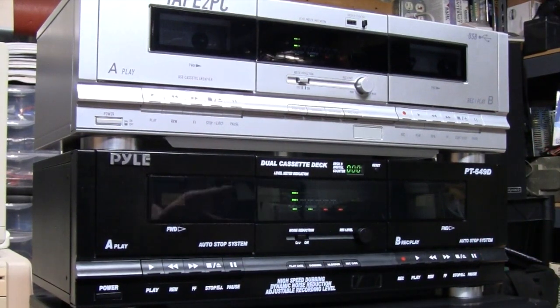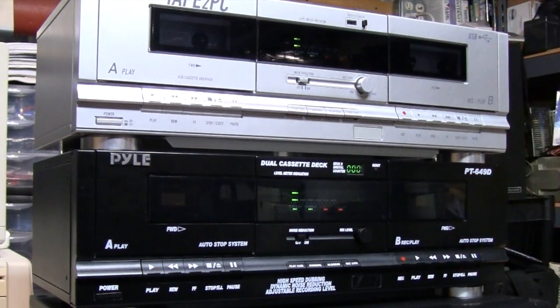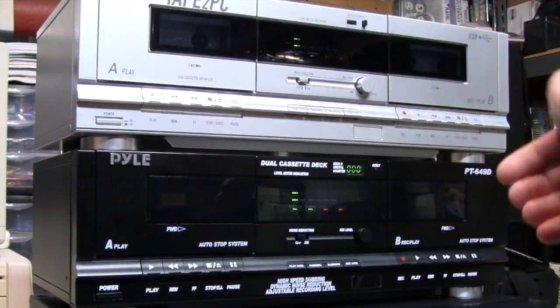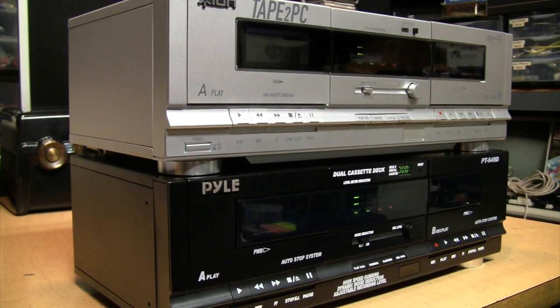In fact, all of these decks do that. With the original stereo system these went with, there was no tape monitor button — you were always listening to the source whenever you were recording. So the cassette deck did not need a tape monitor output and they never bothered to put one in. Now that they're sold individually, if you try to record something you won't hear anything from the output — you'll need to connect these to a stereo system, mixer, or other device that allows you to monitor the source while recording.